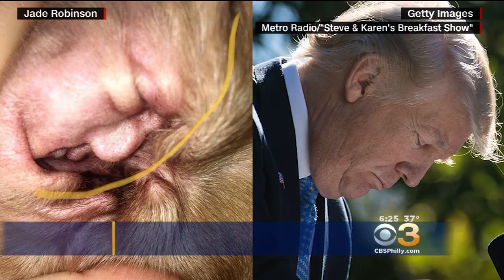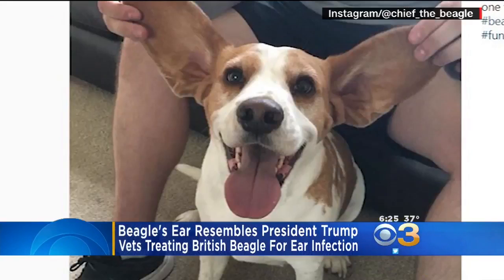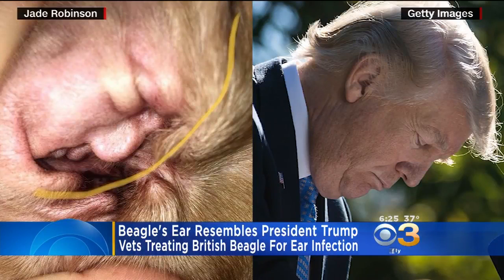His owner says the beagle named Chief developed an ear infection that caused his inner ear to redden and swell and take on the presidential appearance there. Do you see it? I do.